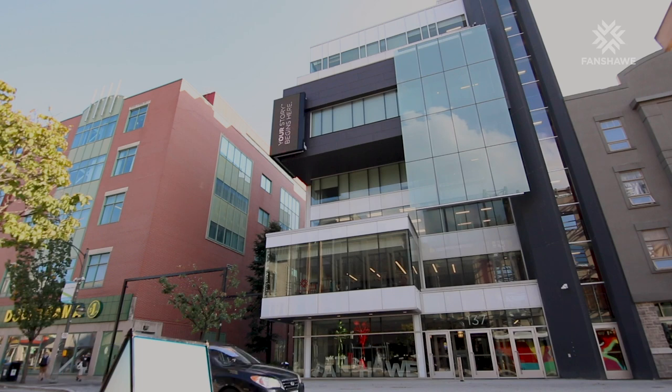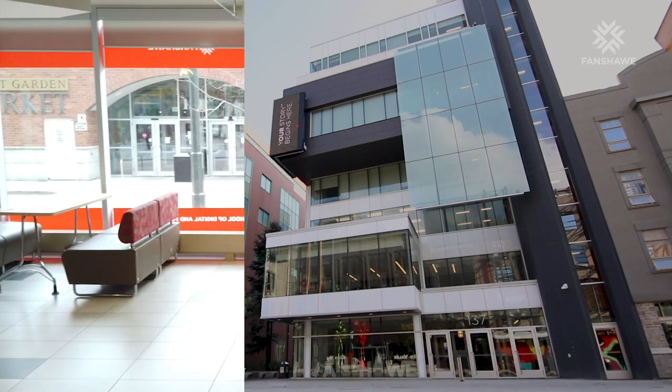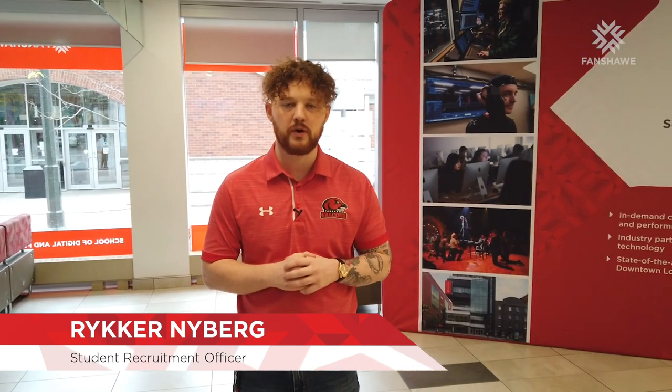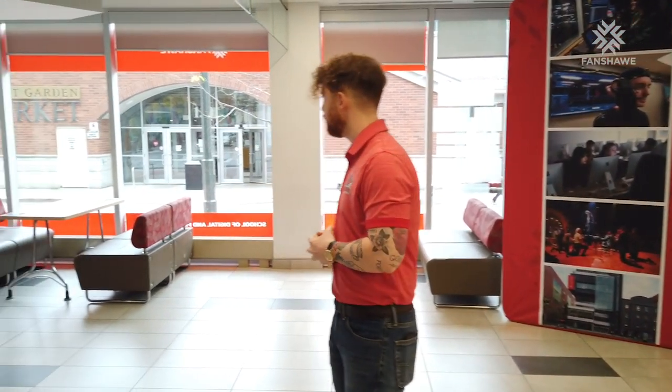We've crossed Dundas Street and we're now in the School of Digital and Performing Arts. In this building we'll find our theatre arts performance and technical production programs, our costume production graduate certificate, our game design program, and our interactive media programming. We've even added an animation diploma to make this a more robust campus experience, and we're always growing and adding things to meet labor demands.